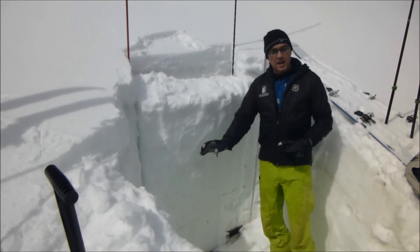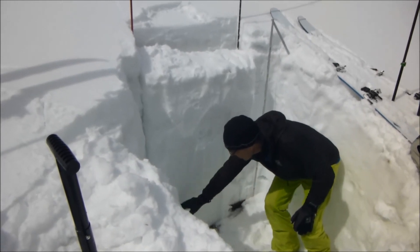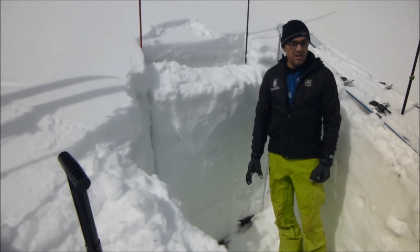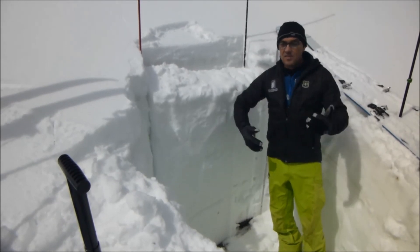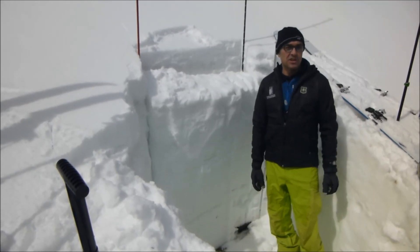We were able to get an extended column test to break down here on kind of wet, bigger facets near the ground. And I anticipate as the spring rolls forward, we're going to see more weaknesses down there as the snow structure changes.